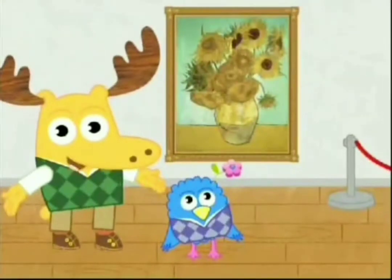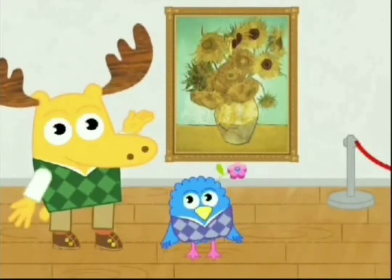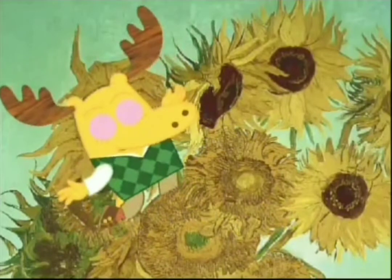Today's Mooster Piece is a painting by an artist named Vincent Van Gogh. It's called Still Life, Vase with 12 Sunflowers. Just look at these fabulous flowers — they're so fragrant.